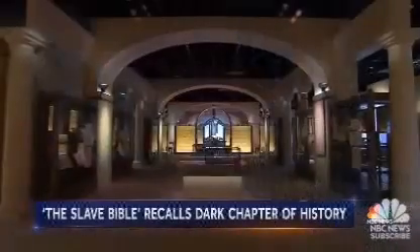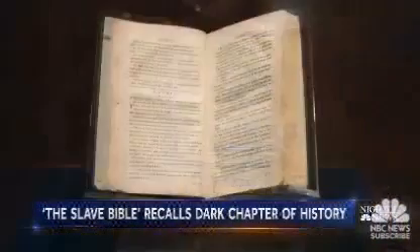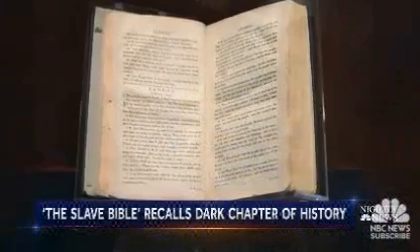Inside Washington's Museum of the Bible, a single volume that is like no other: the so-called Slave Bible. Remarkable not for what's in it, but for what's not.